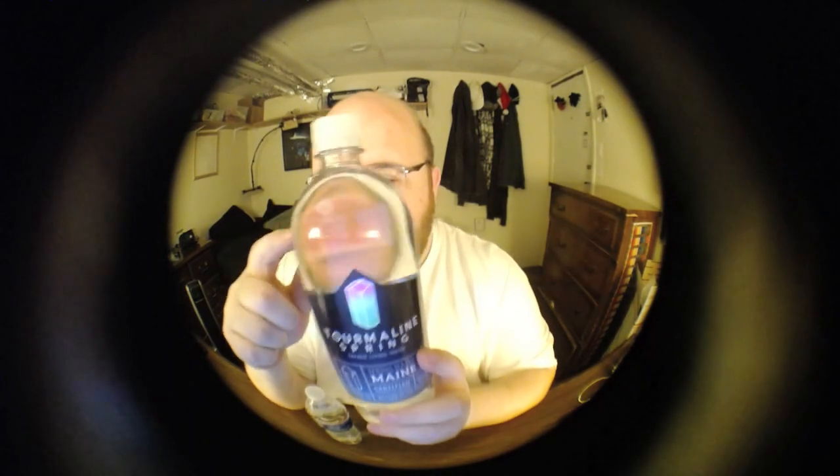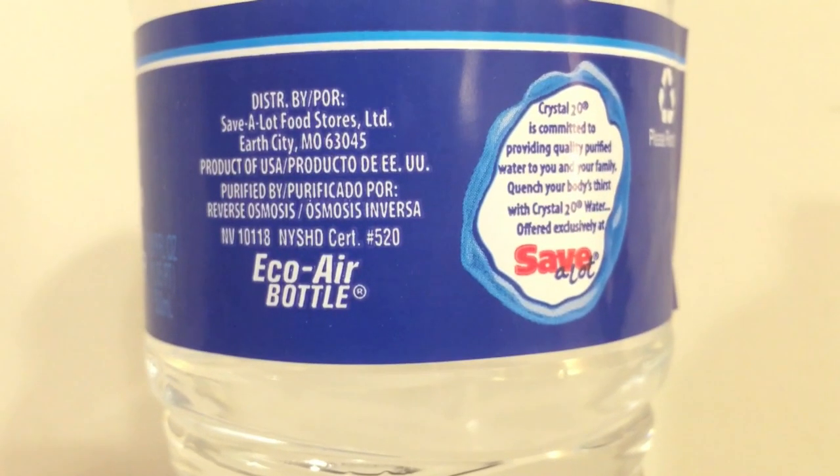24 of these Crystal 2.0 bottles is about the cost of one Tourmaline Spring bottle. Crystal 2.0 is one of the most surprising, shocking waters — I still can't believe it made it to round three. I had such low expectations for this bottle, but it made it and beat out the other five waters it was against. Let's open them up and do a taste comparison to see which one makes it to round four.